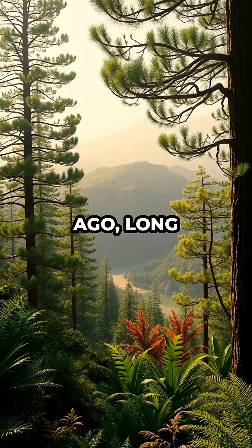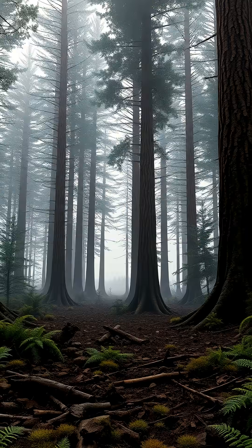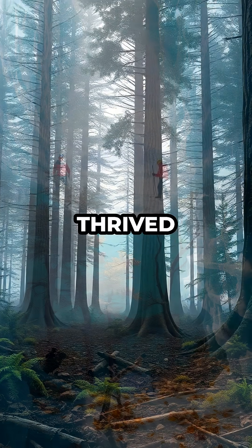Around 260 million years ago, long before Antarctica was a frozen desert, it was part of the lush supercontinent Gondwana. Towering trees, including ancient relatives of modern conifers, thrived in this temperate world.